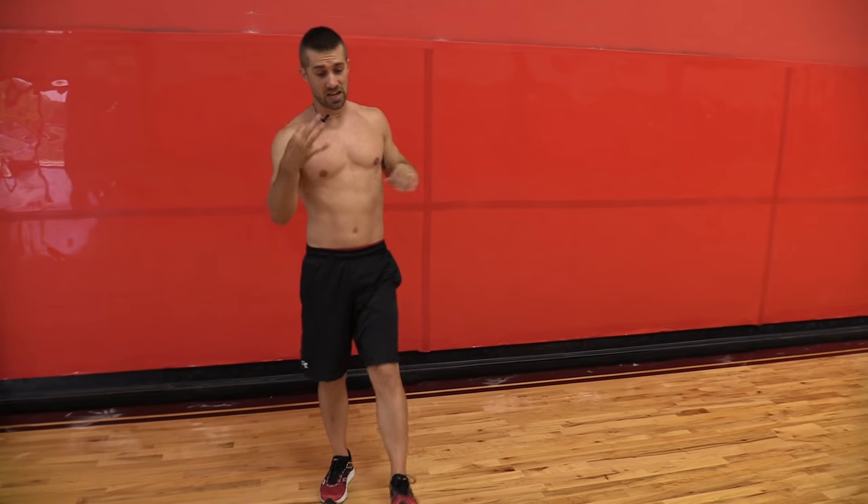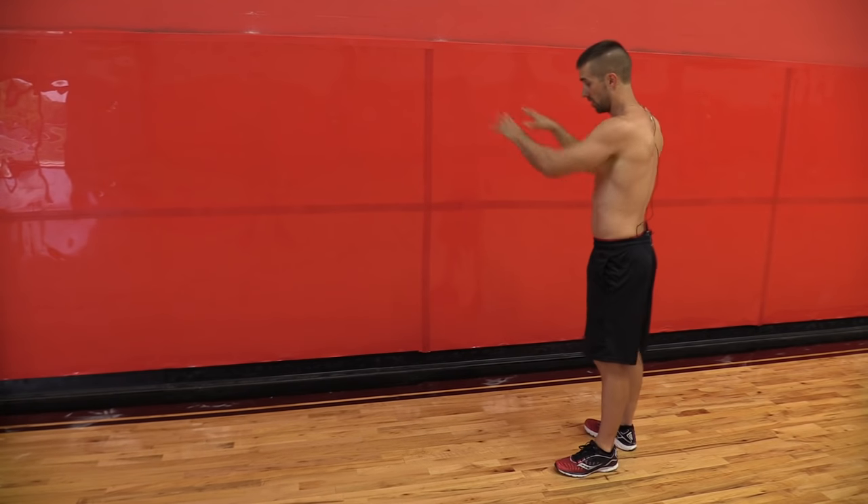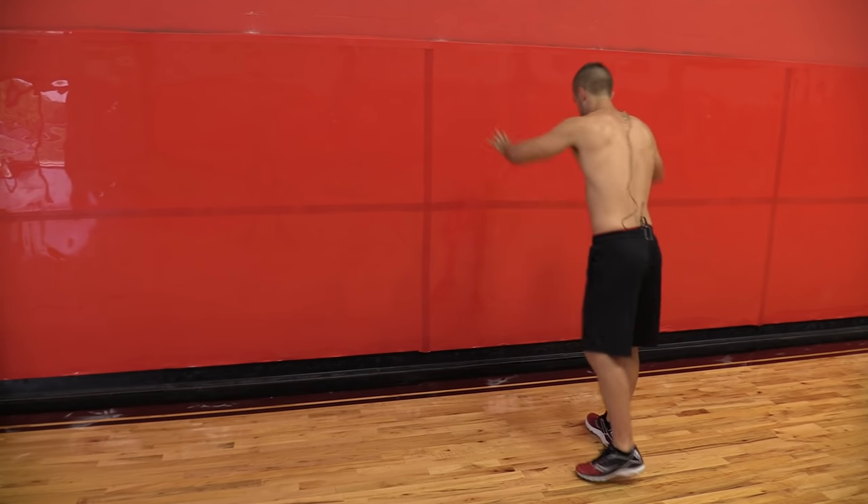So those are three exercises that already have my heart rate up and got my breathing going. Now if you want a little bit more, you can use the wall — explode with a running start, run on the wall.